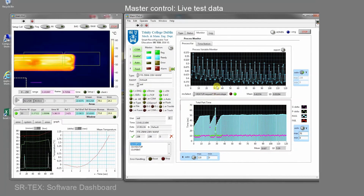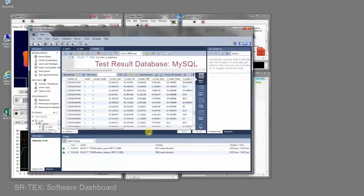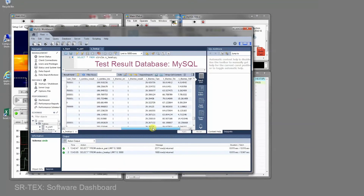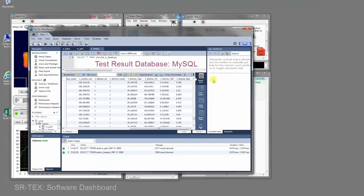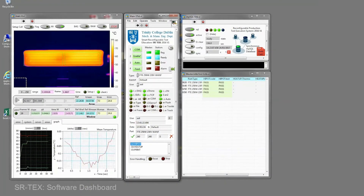Live test data from multiple test stations is acquired and plotted for local user insight. Collective test data is stored on a database, which is shared across a network. This allows the cumulative test data to be analysed to gain a unique production insight.